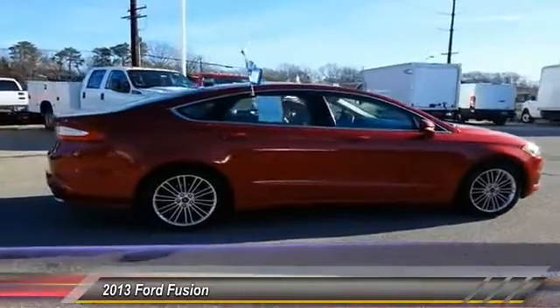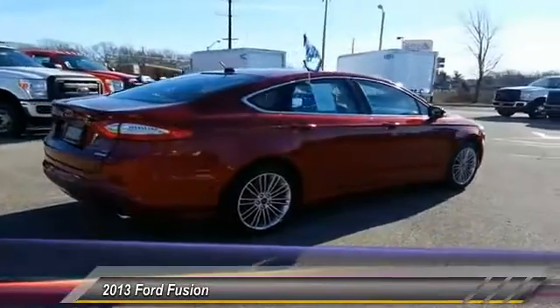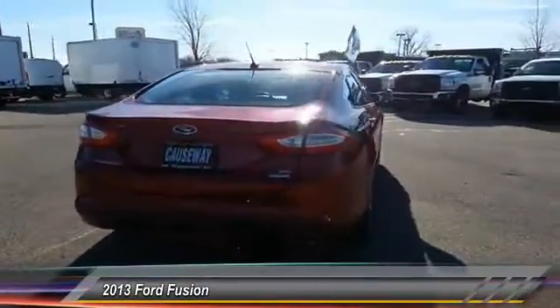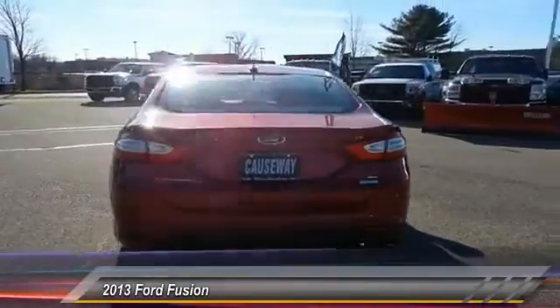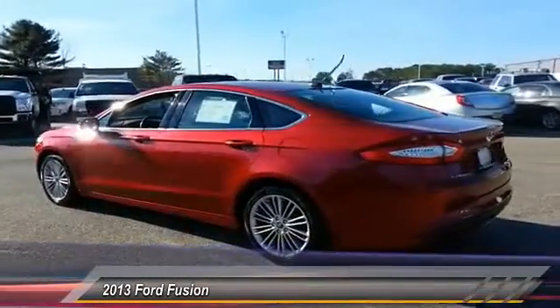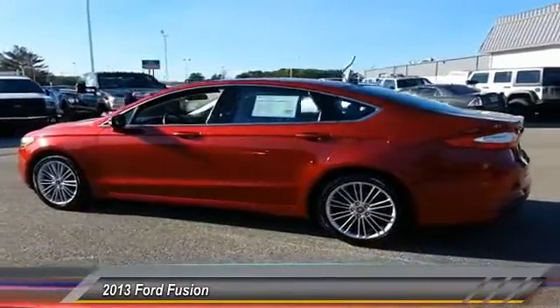Here are some of this vehicle's great options: steering wheel audio controls, keyless entry, stability control, anti-lock braking system, traction control, Bluetooth, power steering, driver airbag, adjustable steering wheel, and four-wheel disc brakes. Is love at first sight really possible? Let us know when you stop in.